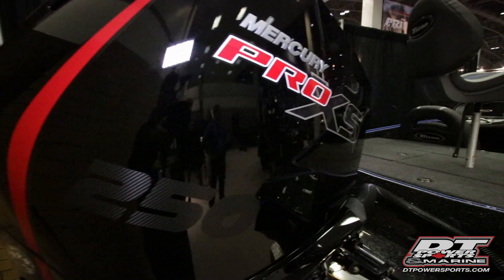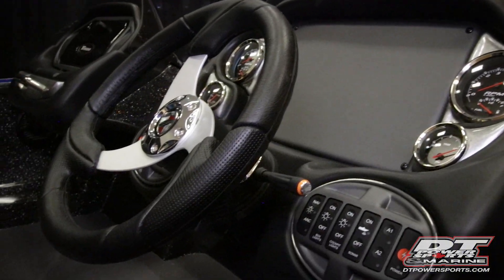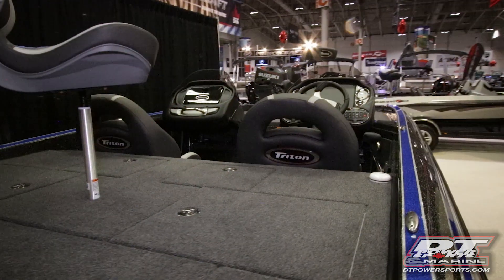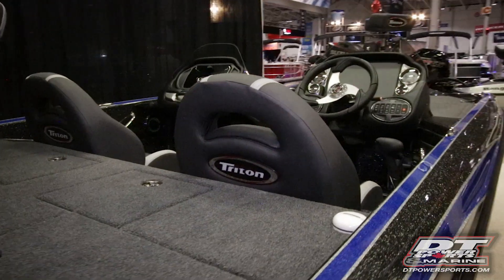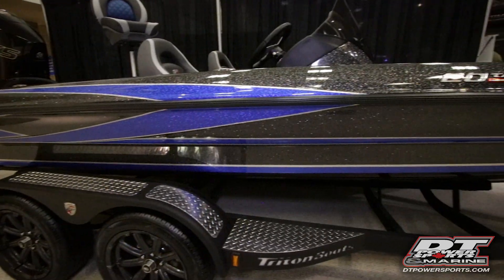This one is rigged with a 250 V8 Pro XS on the back. We don't have the electronics on it yet — we've got to install everything. The boat just got in two days before the boat show, so there's still a bit of work to be done to get it tournament ready. If anybody is interested in it, we can still install different electronics on it.